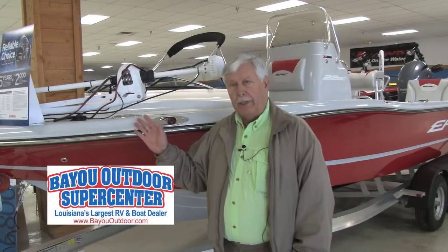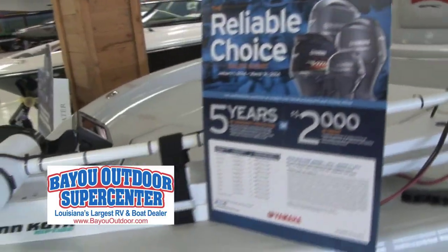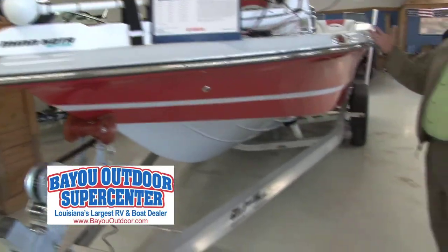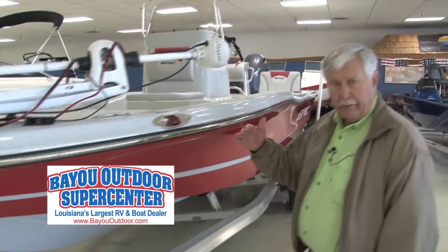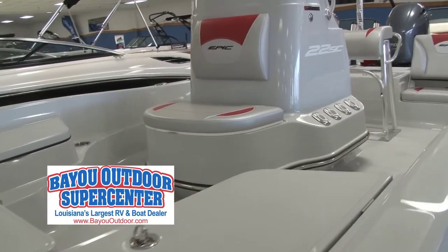But first, let's go with our presenting sponsor, Bayou Outdoor Supercenter, and see what kind of products they're going to have at the boat show at the fairgrounds today and tomorrow. This is the Epic 22SC. It's 22 and a half feet long. It only weighs 18,150 pounds, which being light, it only drafts 12 to 14 inches. So you can get very, very shallow with this boat. The boat is rated for a 250 horsepower motor.